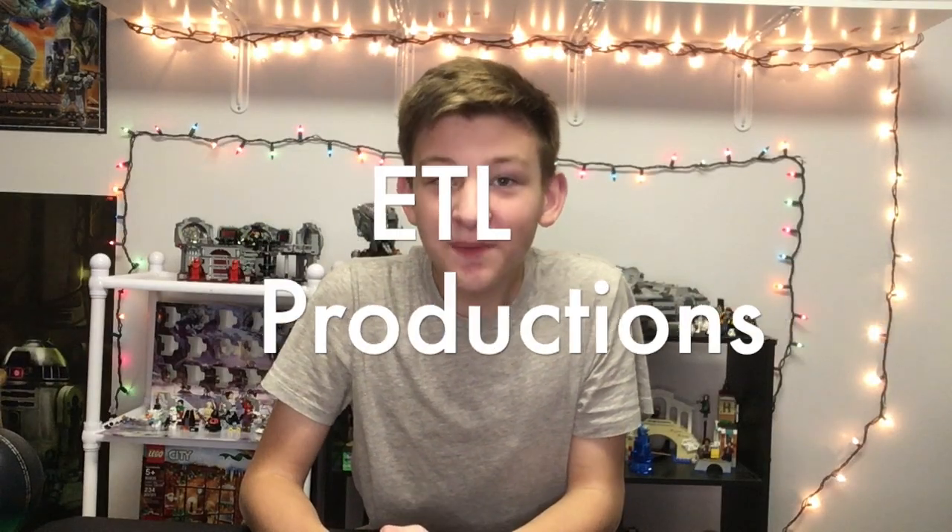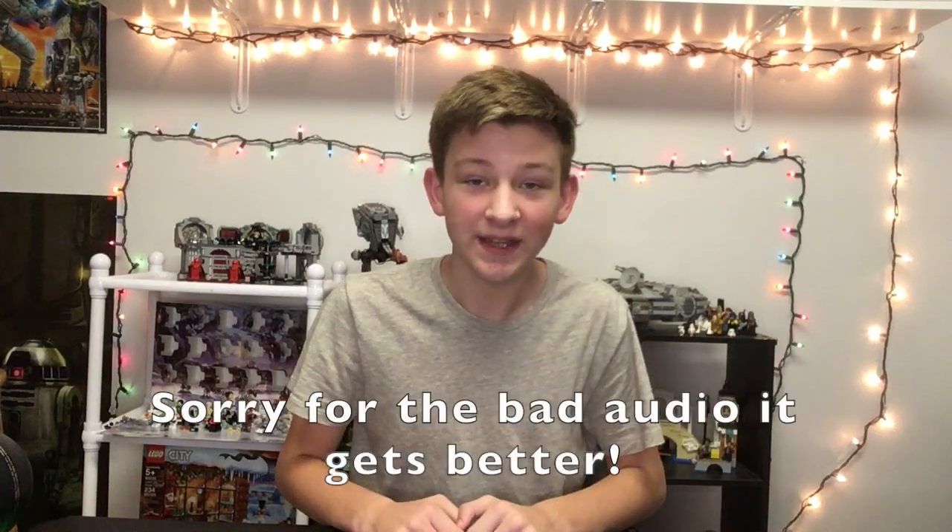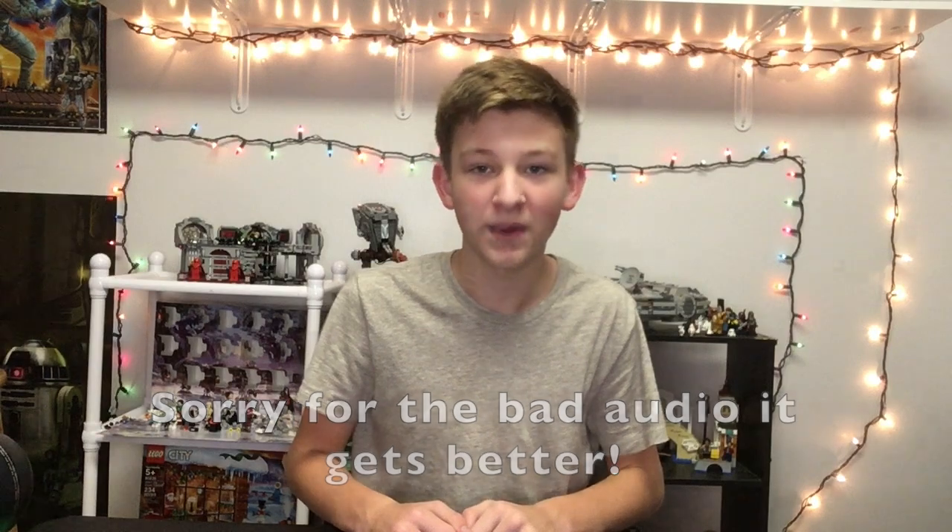Hello everybody, this is Ethan here and welcome back to another video. Today is a very special day — it is December 25th, 2020, Christmas day. If my hair looks a little crazy, it's because I just woke up about two hours ago and I'm still in my pajamas, but who cares — it's Christmas! Today I'll be showing you what I got for Christmas. I'm thankful for everything, so let's start with the small stuff and work our way up.